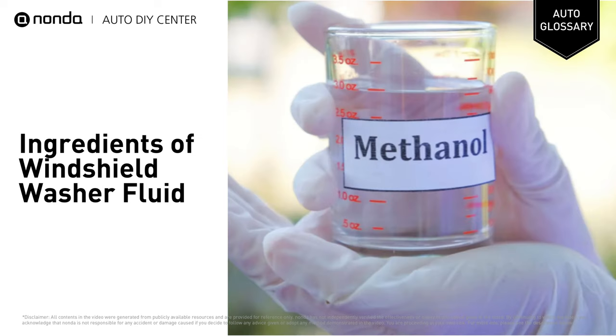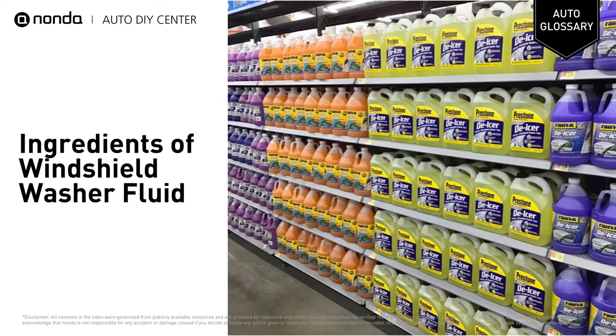Depending on the type of fluid used, the liquid will often contain methanol. This is a type of alcohol that is very effective in cutting through thick grime and road tar, making it a very popular addition to many brands of washer fluid.